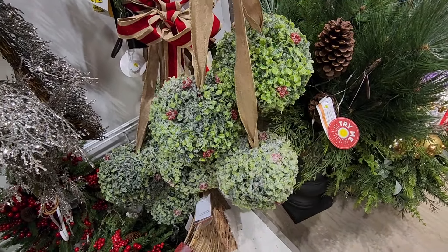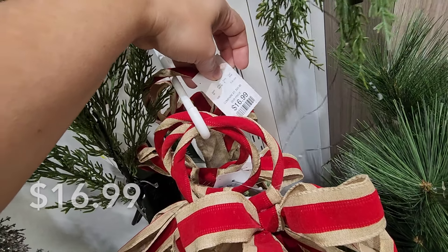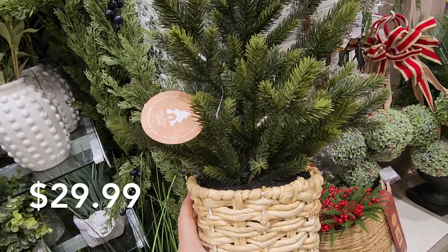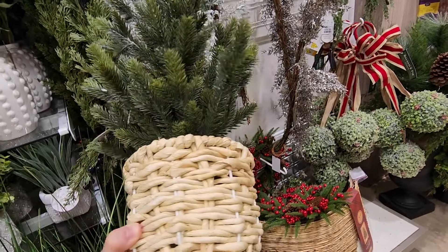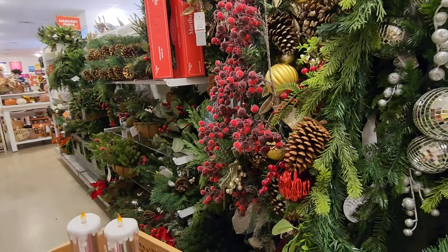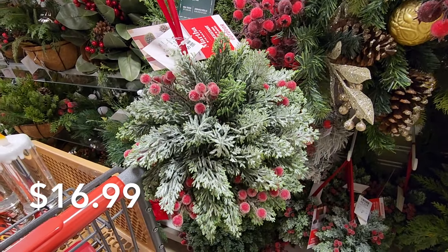They have so much greenery here at HomeGoods, of course, just like Hobby Lobby does. This was $16.99 and it was by Balsam and Fir. Then I saw this tree right here and it really reminded me of something I shared with you in my Walmart Christmas video — the My Texas House line. I always say that incorrectly, but it looks similar to something from that line. This one was $29.99 — I think the one at Walmart was a bit cheaper, though.